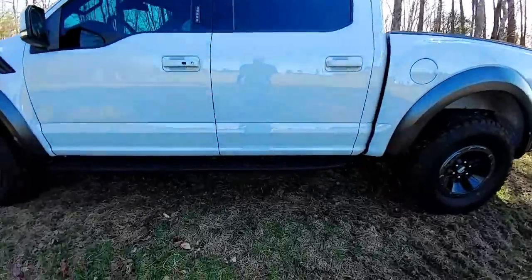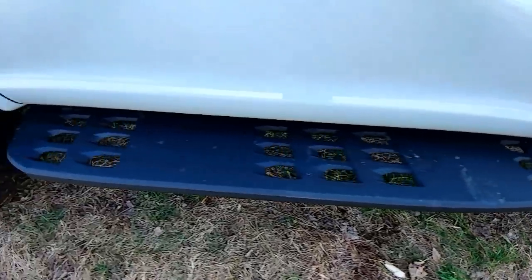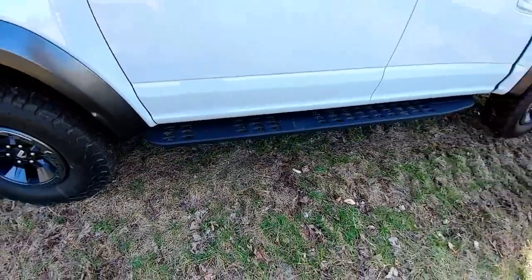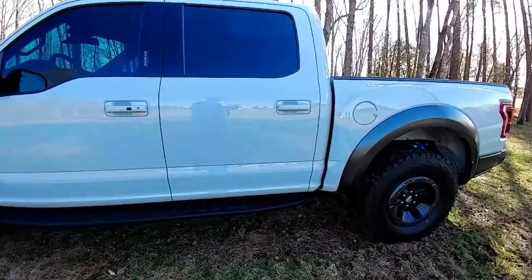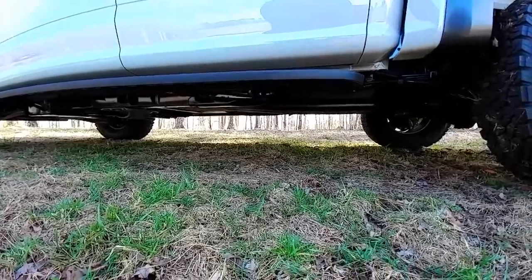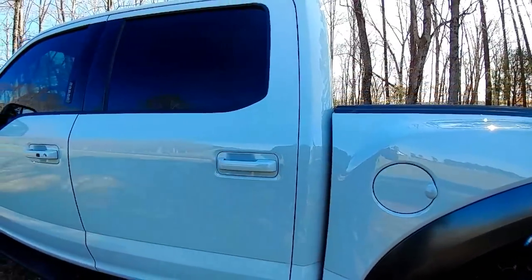We can see the step boards right on the corner — Raptor ones, very aggressive. These also protect the car from rock climbing, trees, or tree trunks anywhere you go. It's a very tall truck with great ground clearance. Let's see the interior back seat.